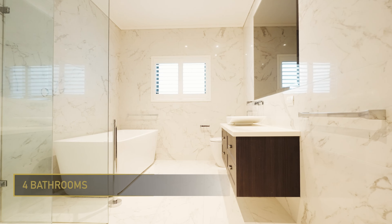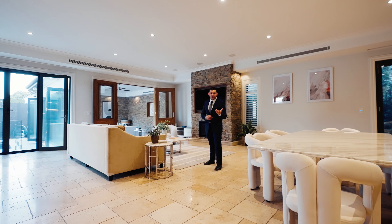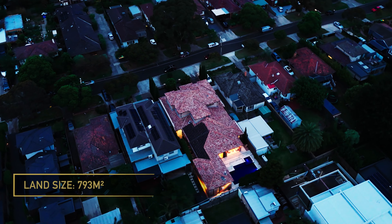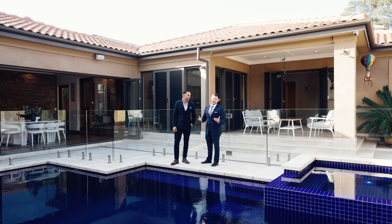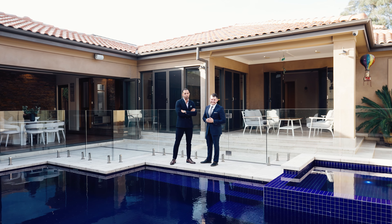When a home offers you five bedrooms, a five-car garage, four bathrooms, and four living areas, plus an outdoor kitchen, a heated swimming pool, and an additional study — what more could you ask for? Sitting on 793 square meters of land, this home offers you an opportunity to live without compromise. The only question is: are you ready to make it yours?